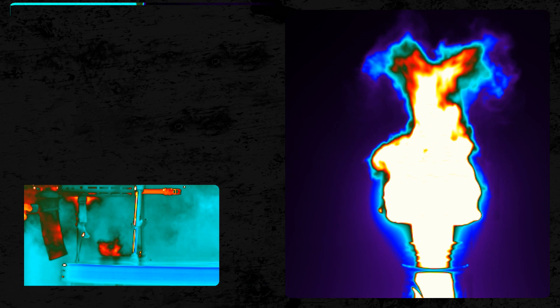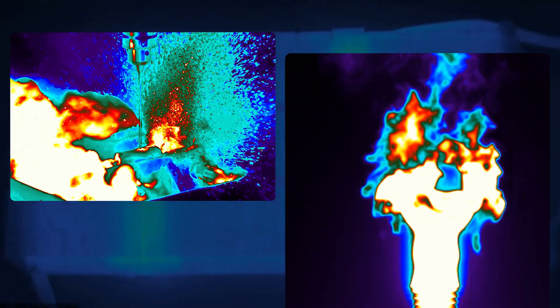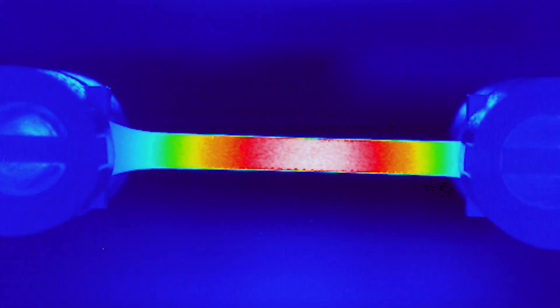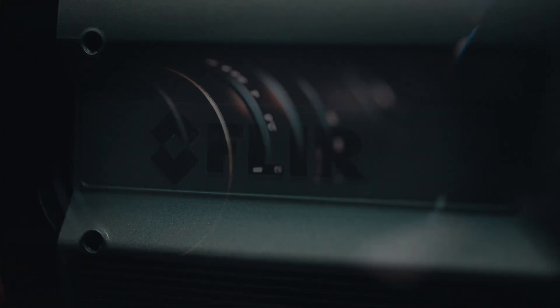Infrared reveals transformation. Heat radiating from machinery. Stress forming in materials. Energy shifting before failure occurs. But these two perspectives have always been separate.